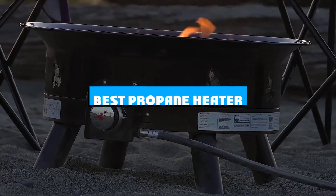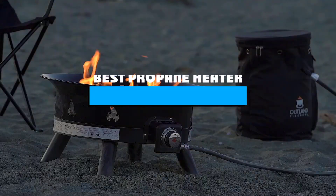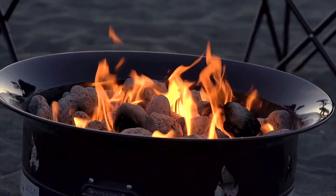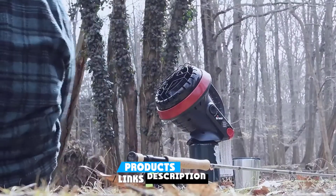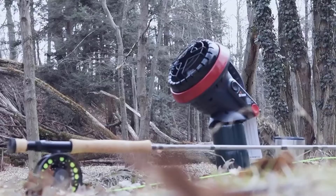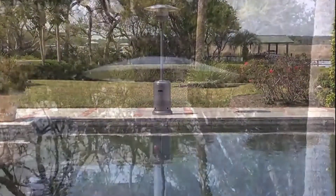If you're looking for the best propane heater, here's a list you must see. We made this list based on our personal preference and sorted it based on the features, prices, quality, durability, and reputation of the manufacturers and customer feedback. We've included options for every type of customer. So let's get started.